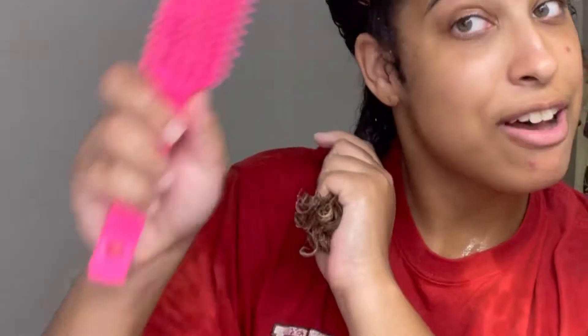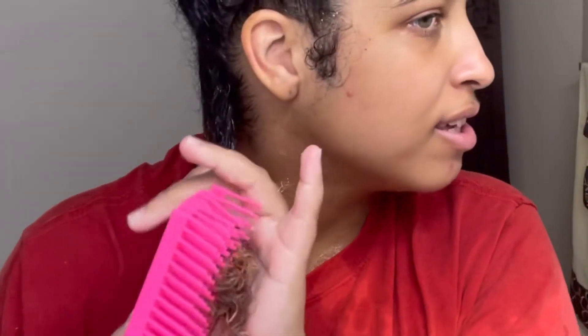I started to apply the mask and honestly was not impressed. It doesn't have a lot of slip and it felt more like it was coating my hair. I split my hair into small sections and wet it a bit more, but detangling still wasn't the best experience. What I did notice is that the mask was really defining my hair, and here are a few close-up shots to show you how much my curls were popping — but detangling was still a pain.